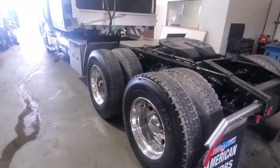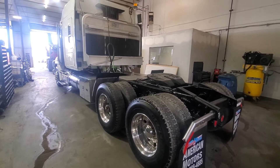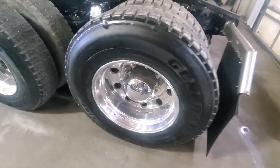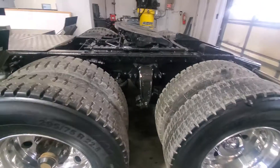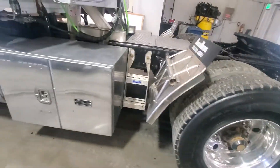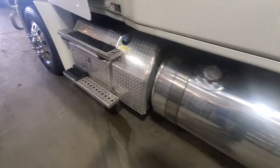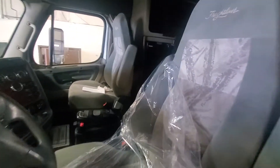Truck is looking really nice — it's not a bad buy for you, great truck to have. Brightwork has already been completed, everything's done here. Truck has a refrigerator, and it smells nice and clean in here.